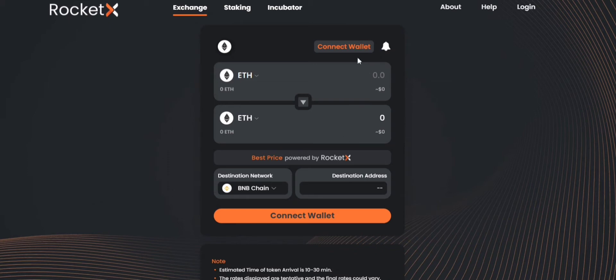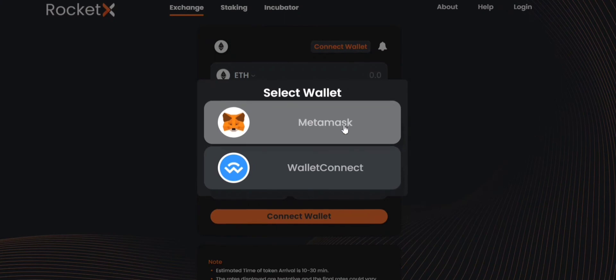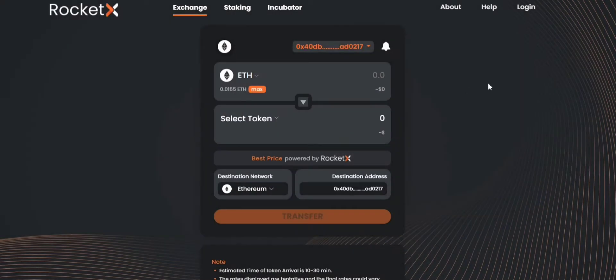In the next step you need to connect your wallet. You can simply click on connect wallet and connect your MetaMask wallet. Once that is done you can start trading your tokens on RocketX.